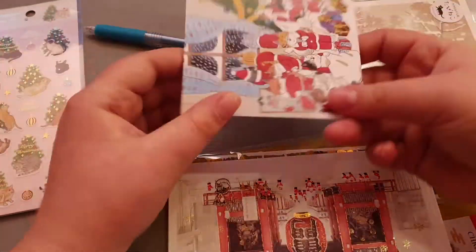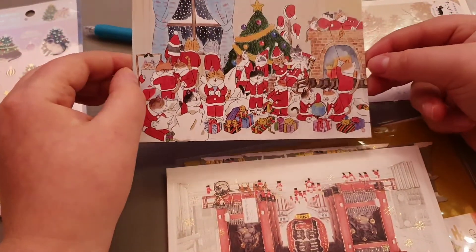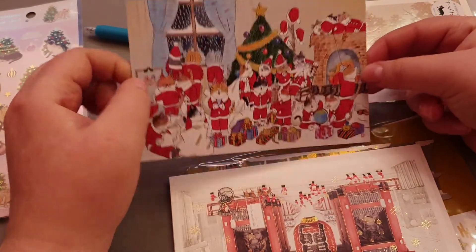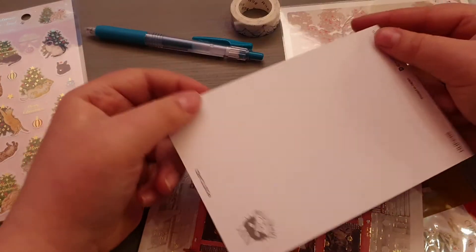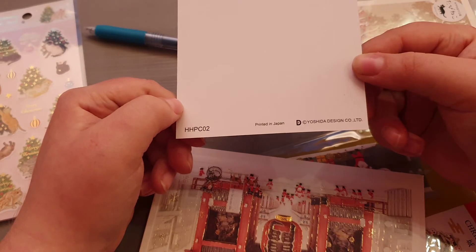Another Christmas postcard, super cute — already have someone in mind to send this to. The artist is Yoshida Design.